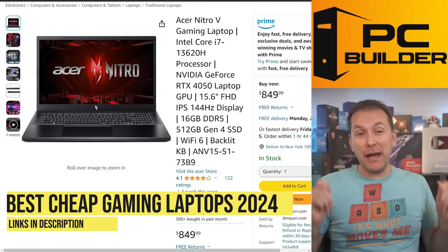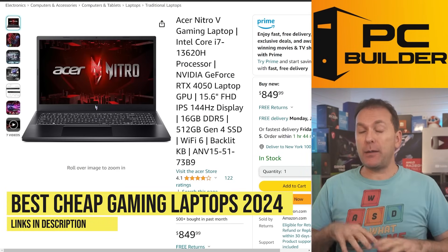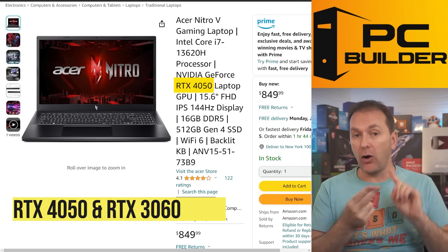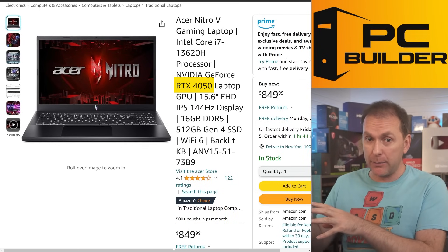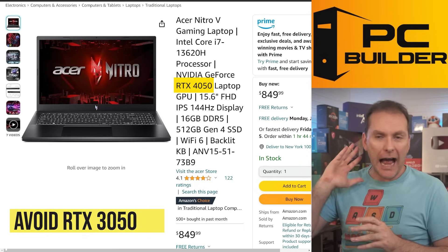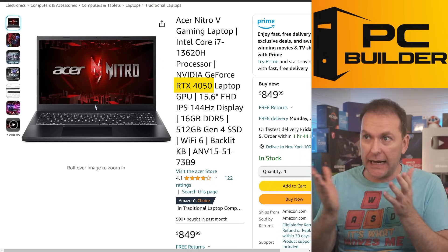For the best cheap gaming laptop in 2024 — less than 8GB of VRAM — there are really only two GPUs worth focusing on: the RTX 4050 and the RTX 3060, both with 6GB of VRAM. I wouldn't look at the RTX 3050 even though newer models are now 6GB, because they nerfed the memory bus and they're not that much cheaper.